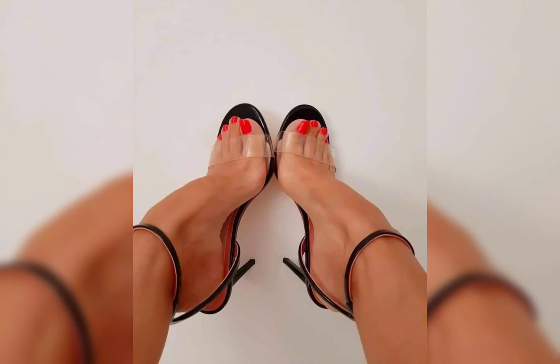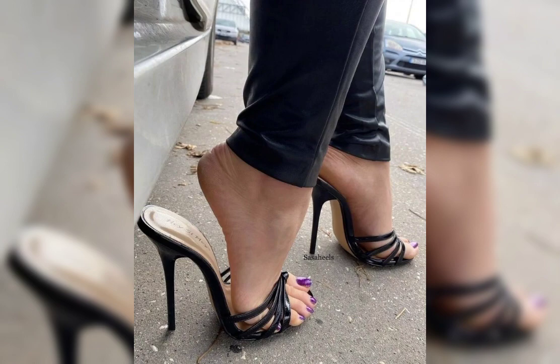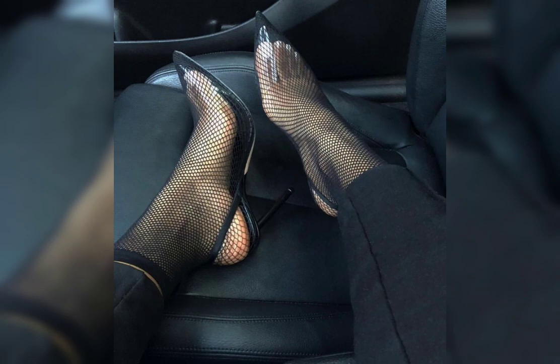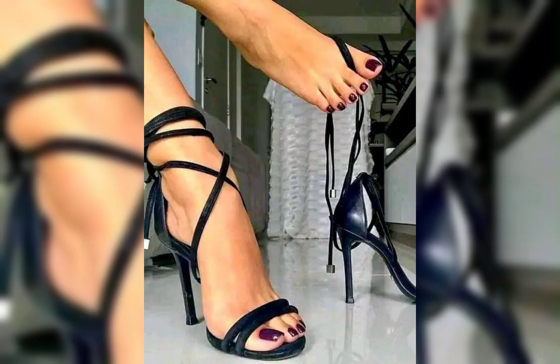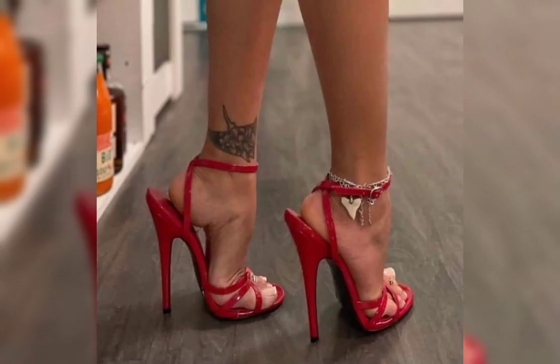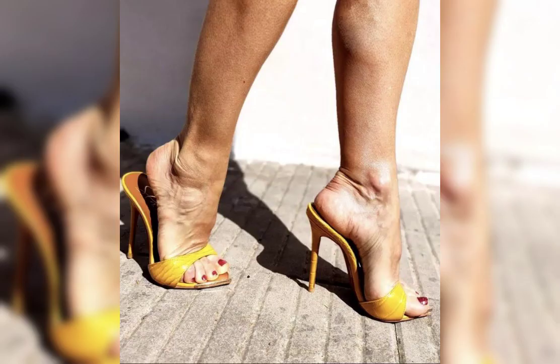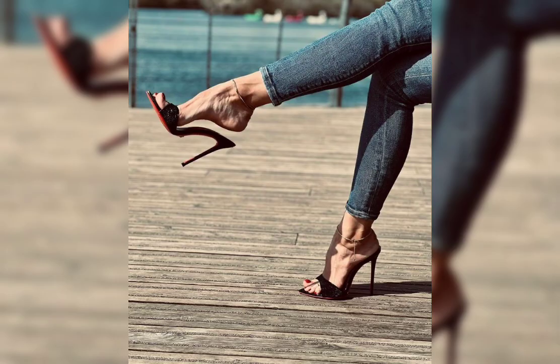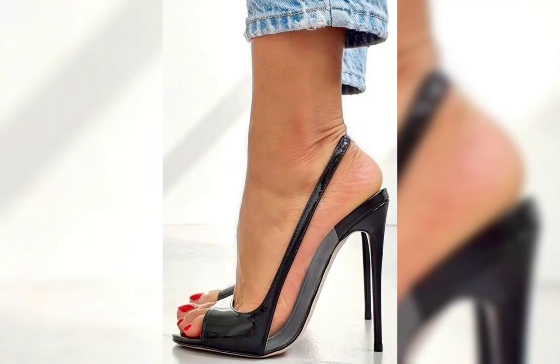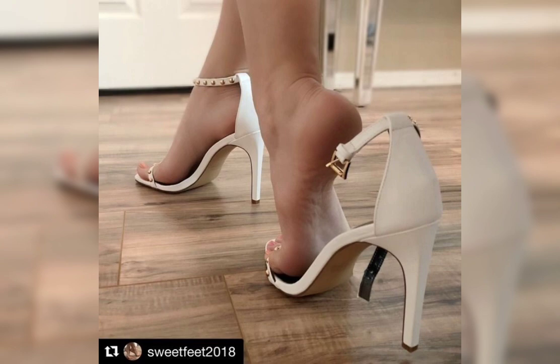Do you have a favorite sneaker brand or style in mind? Let's keep going. How about we explore flats? Flats are a great option for everyday wear; they are comfortable and stylish, and come in various materials like leather, canvas, and more. Do you prefer a classic ballet flat or something more trending like loafers and mules?